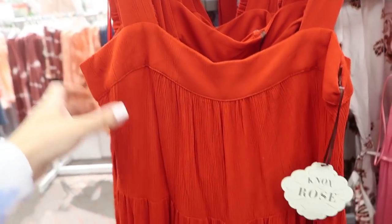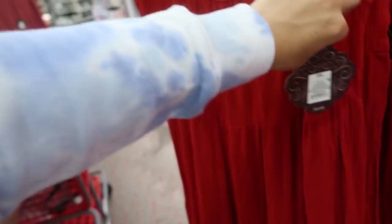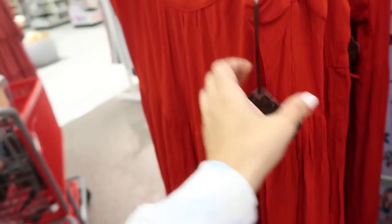From Knox Rose I'm seeing these maxi dresses with thick straps, really stretchy lightweight material. I love that thick band at the top — it's really flowy and super comfortable. You could dress this one up or down. It's $37.99.